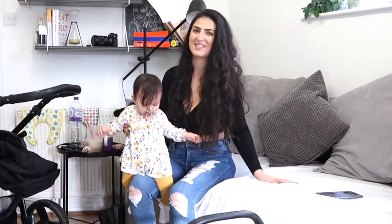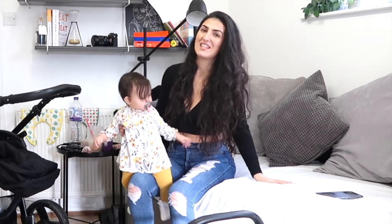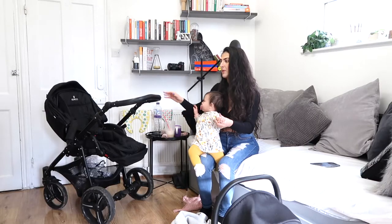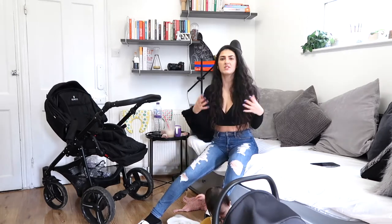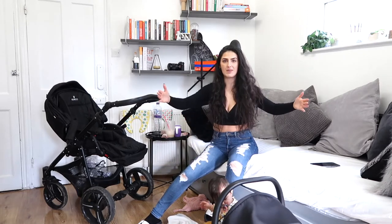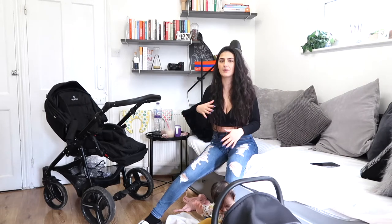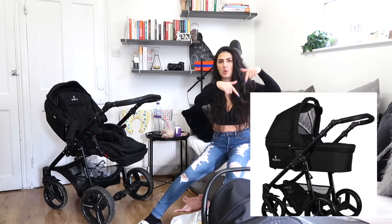We are joined by this little one who is teething, by the way, so I'm quite curious how this video is going to go. She is now nine months old, so I've been using the pram for about nine months now. I want to first talk about the baby carrier, which is now up in the loft. I'll pop a picture so you know what I'm talking about. She stayed in it until she was about five months old.